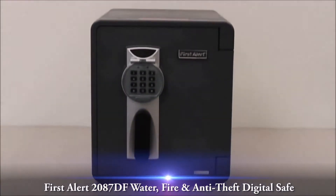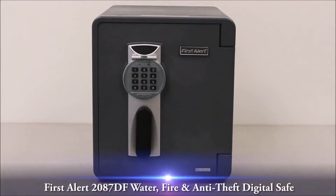This video overview is on the First Alert 2087DF Water, Fire, and Anti-Theft Digital Safe. This First Alert 2087DF Safe is part of the exclusive line of waterproof fire safes.